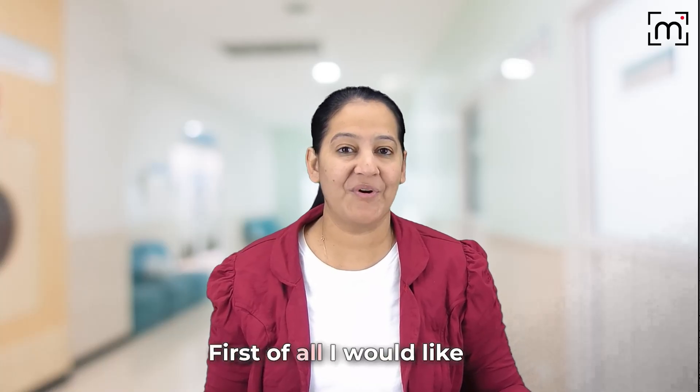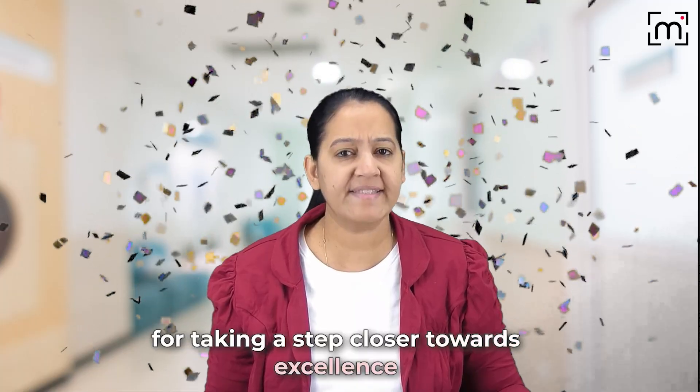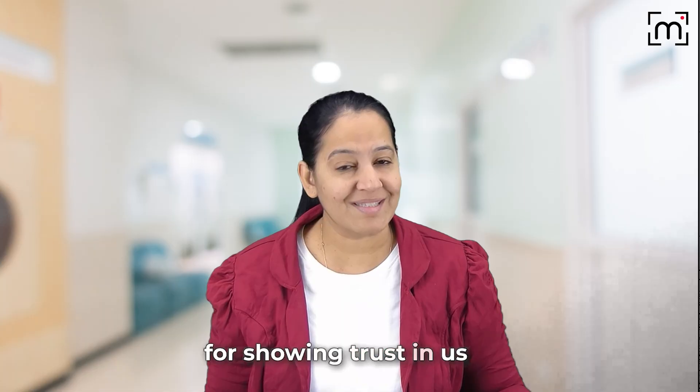Hello dear student! First of all, I would like to congratulate you for taking a step closer towards excellence in second prof subjects. Also, I would like to thank you for showing trust in us.